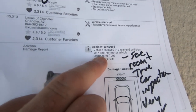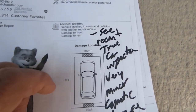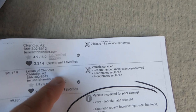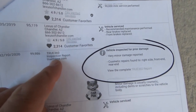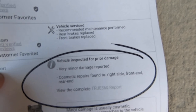Front and rear — I think the rear is just a bunch of scrapes. I think they tried to file a big insurance claim because they don't know how to drive. Then at 95,000 miles it gets serviced, brakes were done, maintenance was done. At 99,000 miles, TrueCar does an inspection — very minor damage report.